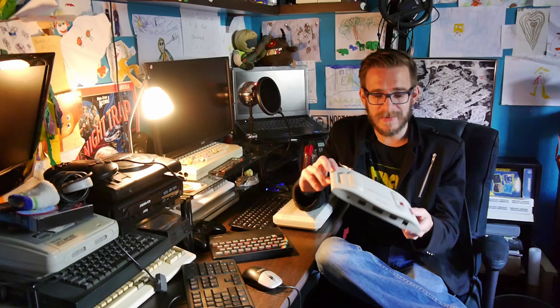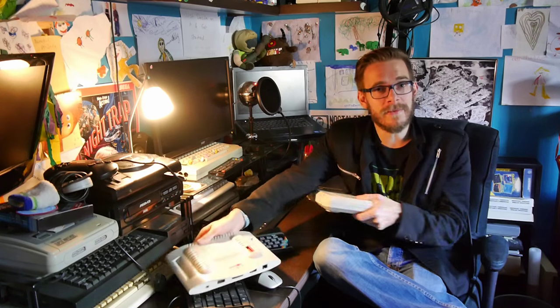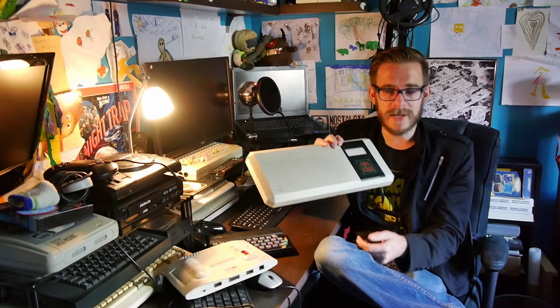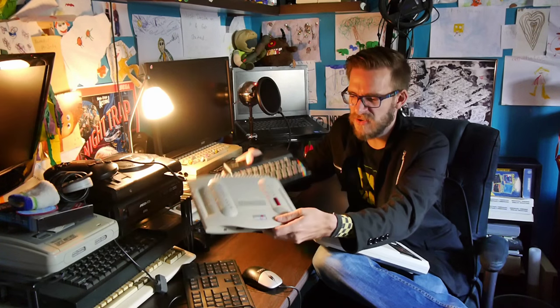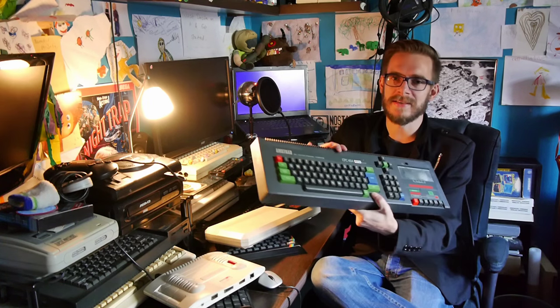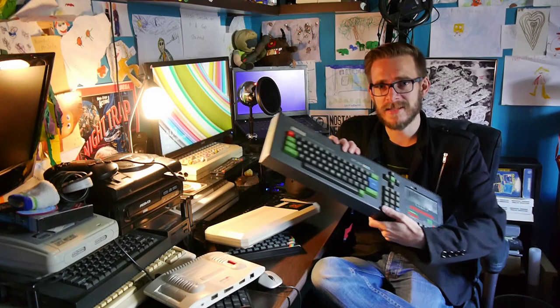It was Amstrad's attempt to enter the games console market when it was all a bit too late — very similar in vein to the Commodore 64 Game System, which I have also reviewed. As you can see, it's about the same size as the Spectrum, so it's a little beast. It's the spiritual successor, I guess, to the Amstrad CPC-464, which is massive, and it has about as many game titles on it as that, so you can kind of see why it bombed. Let's take a look.